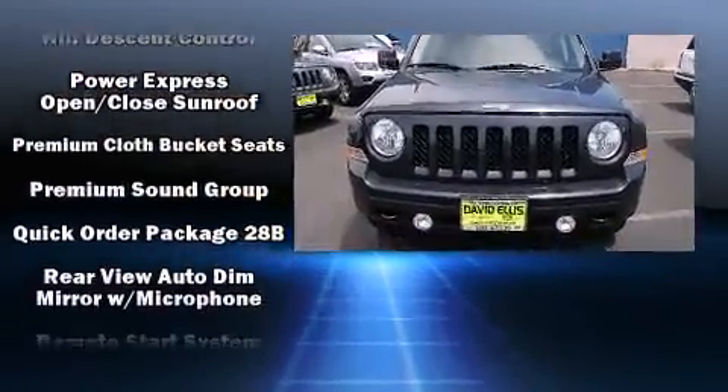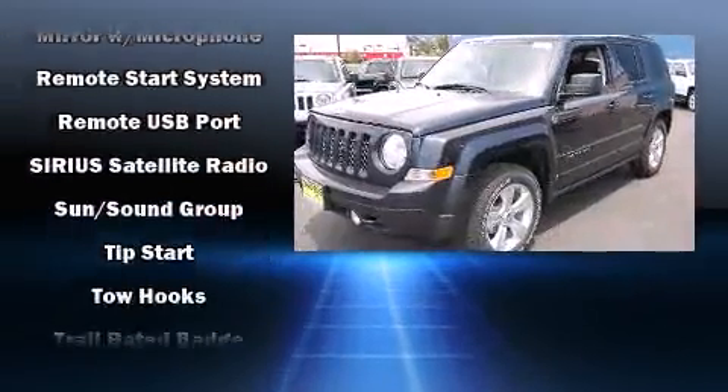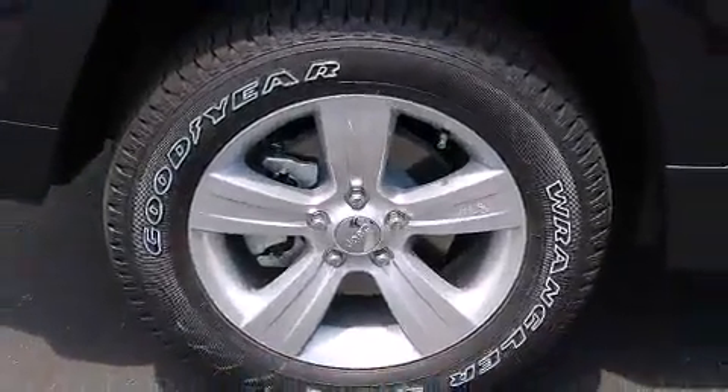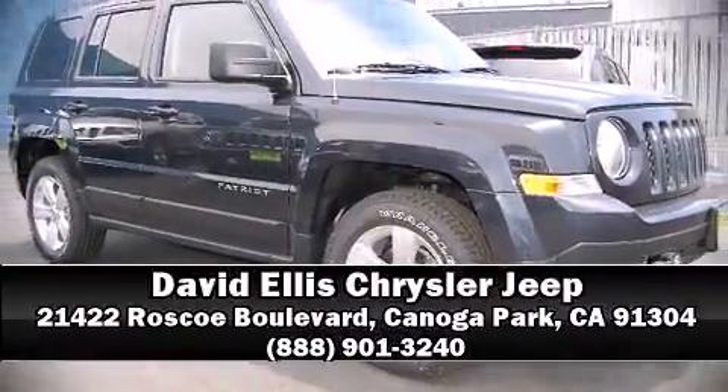Ignition disabling and four-wheel disc brakes with ABS are also included. Various mechanical systems are monitored by electronic stability control, keeping you on your intended path. Stop by our dealership or give us a call for more information.